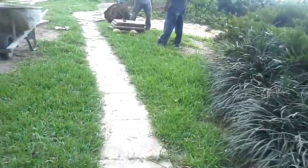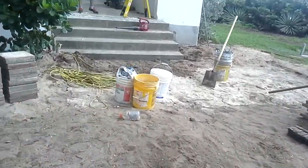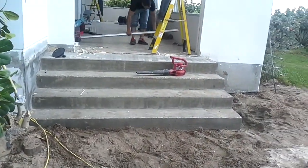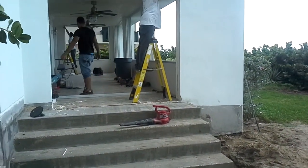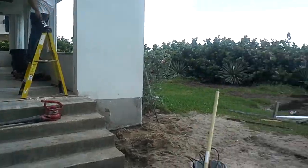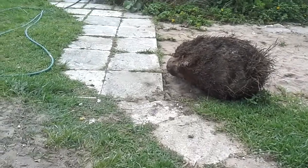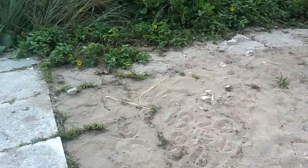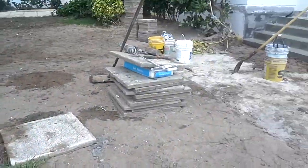They did pour the step for 1A yesterday. I think they're going to be working on the texture now. Window installers are here for 1A — they were here all day yesterday. They did remove these and stocked them up there.